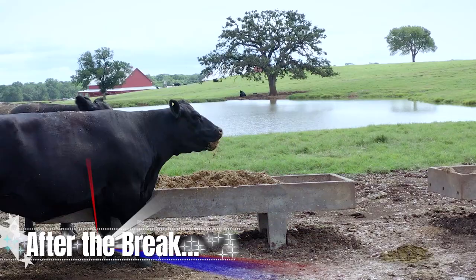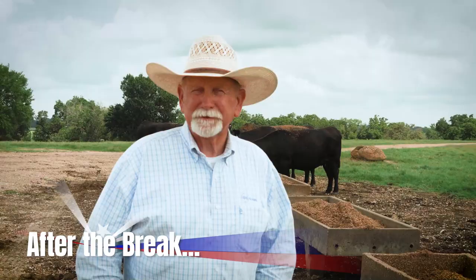After the break — these will outlast me and I plan on never leaving, so I'd stay there forever. See what longtime customers have to say about their Cox Concrete feed troughs. You're watching the American Rancher, stay with us.